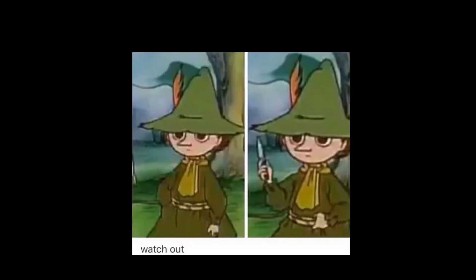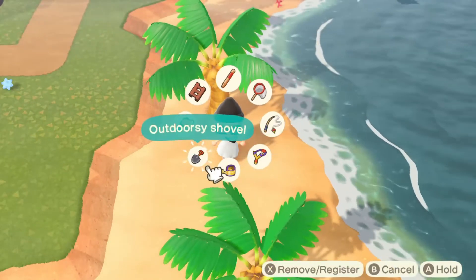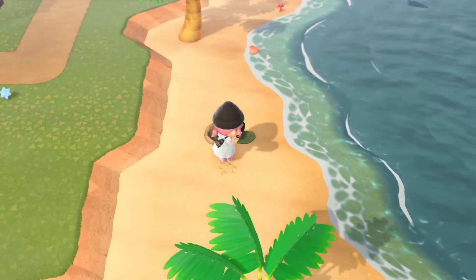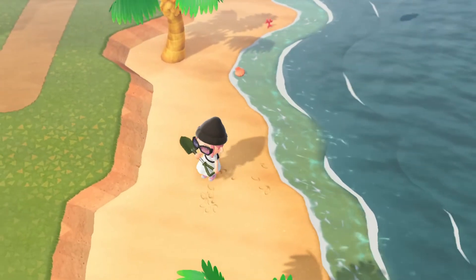Gosh, this is a mess. What's up with everyone just being named their species? Like imagine if my name was human — that is messed up. It's not really, I'm just saying.